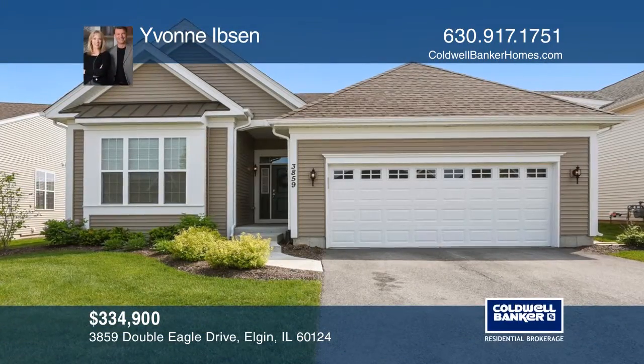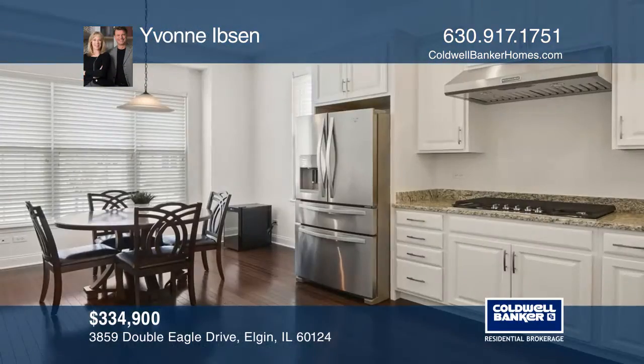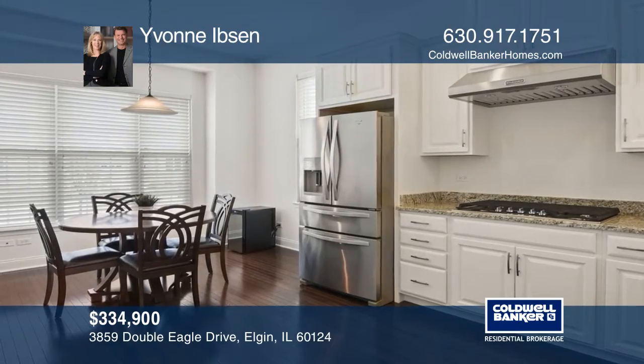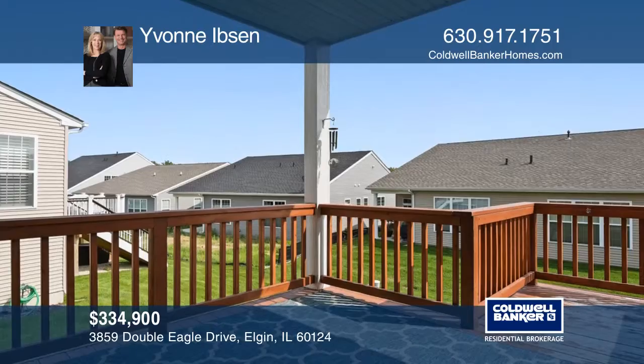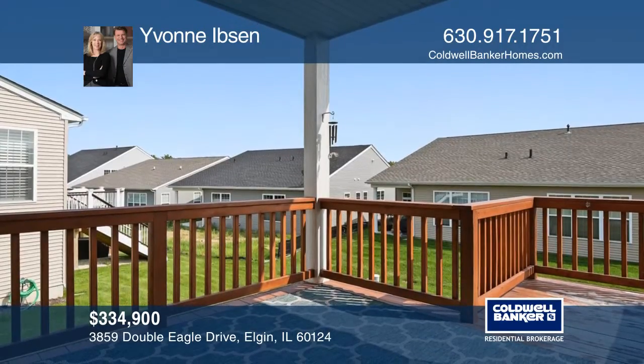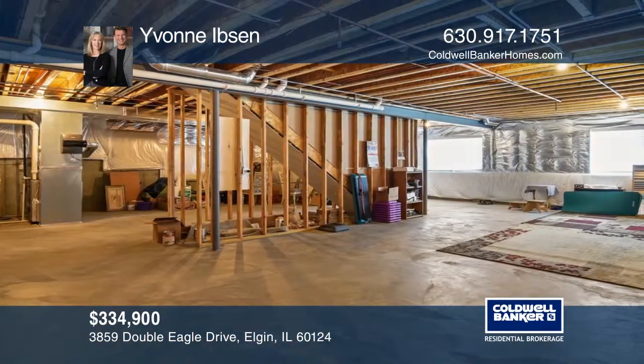This two-bedroom ranch in the sought-after Bowes Creek Country Club community features upgraded cabinets throughout, granite countertops, and stainless steel appliances. An open floor plan leads to a deck off the family room.